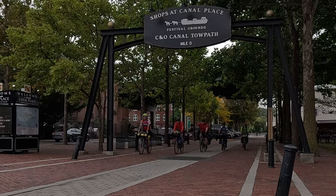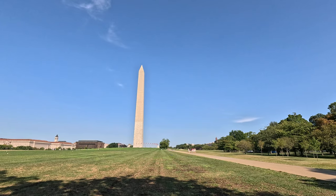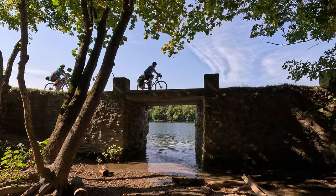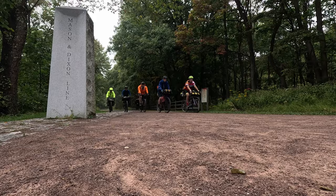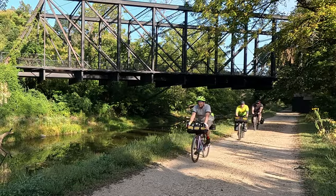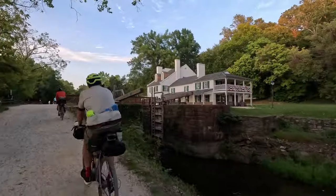In September of 2024, I was joined by four friends on a journey of a lifetime. We did a self-supported 350-mile ride from D.C. to Pittsburgh along the Chesapeake and Ohio Canal Towpath and the Great Allegheny Passage. In this video, we'll cover day one of our journey, getting to D.C. and the first 60 miles of the Canal Towpath.